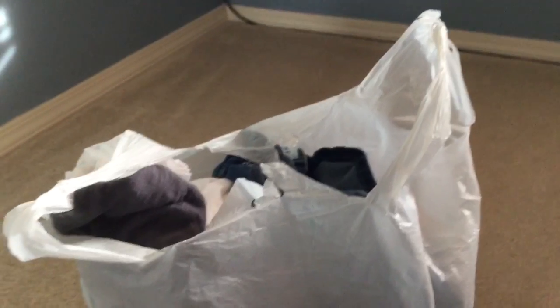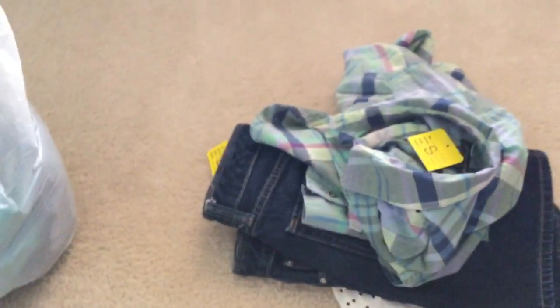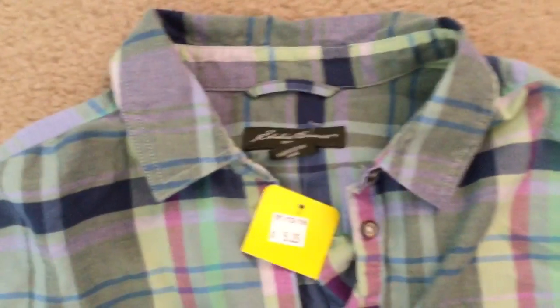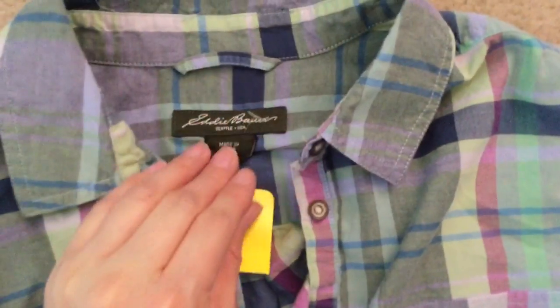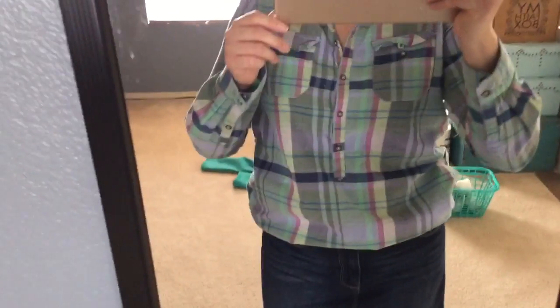Now let me show you my thrift haul. My church is on the way to the grocery store so I always stop every time I go. This whole bag was $2 and then I got these things from the 50 cent rack, so everything was $4. So I got this plaid tunic style half-button shirt by Eddie Bauer — it was $5.25 original price but only 50 cents because all the yellow tags were 50 cents. It's a three-quarter sleeve, spring color, pretty, and has a high-low style so it's lower in the back. I love that.